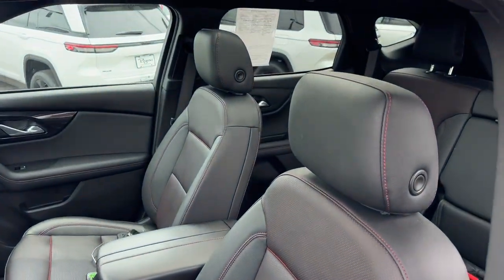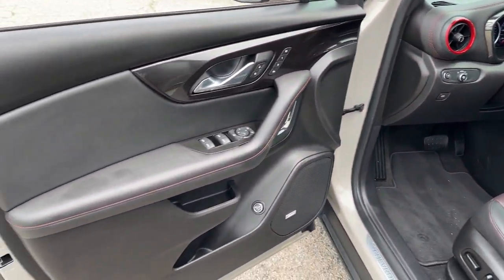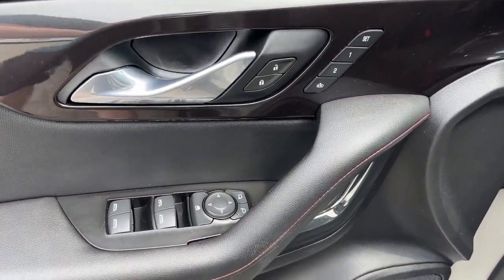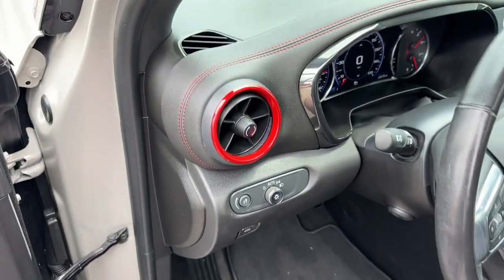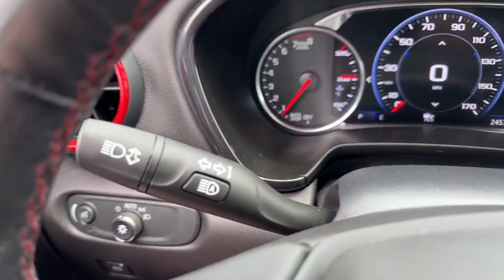Here's a sporty Blazer that delivers family-friendly comfort and pleasing driving manners. Convenient, spacious, and equipped with desirable safety and infotainment tech, it brings style and satisfaction to all your adventures.